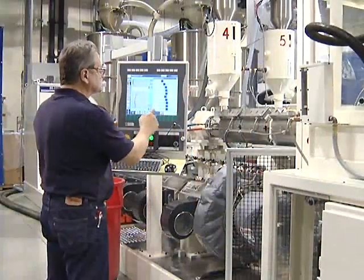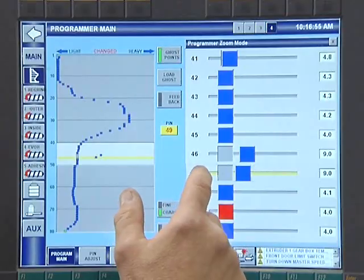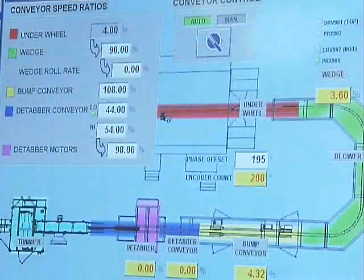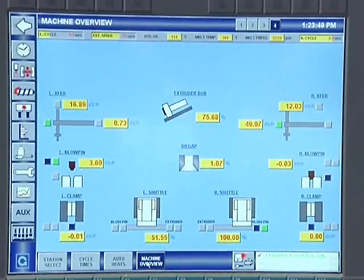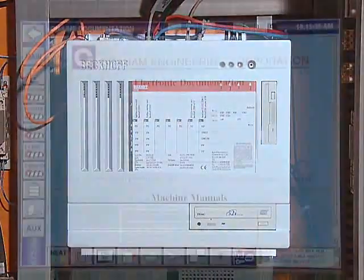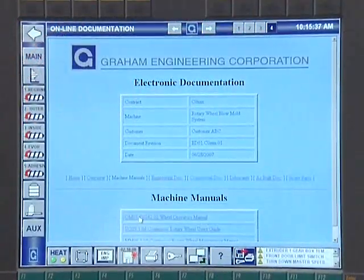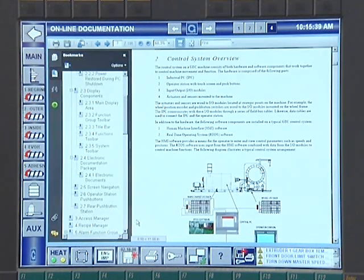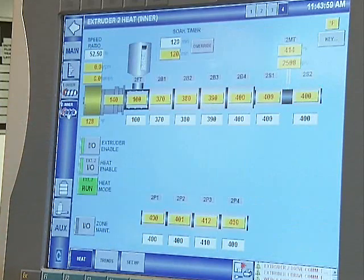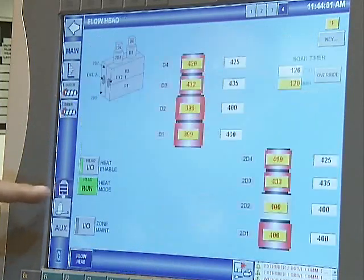True to their innovative nature, Graham is now using their proprietary XBM Navigator PC control system across their entire product line. With this system, remote troubleshooting is easy. The electrical systems are centered on an industrial hardened computer from Beckhoff and feature reliable components and intuitive, user-friendly HMI screens programmed by GEC engineers that are optimized for extrusion blow molding.